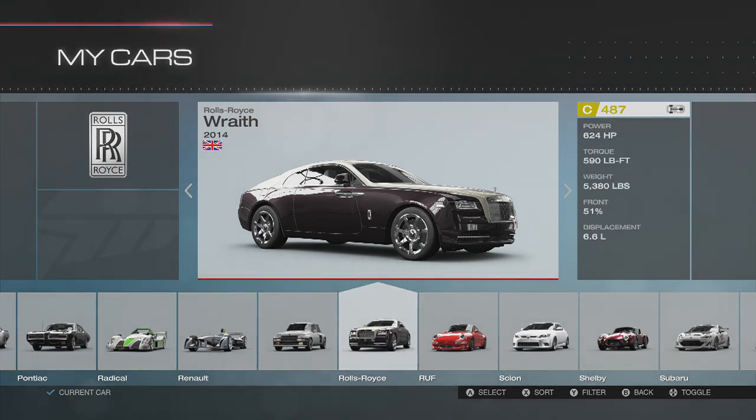This thing is a tank — 5,300 pounds. It's like a megalodon. $300,000 price tag attached to this thing, 624 horsepower coming off the line. I cannot express how shocked I am that Rolls-Royce came out with a car with this much horsepower. 590 foot-pounds of torque needed to push 5,300 pounds, 6.6-liter V12 twin turbo.